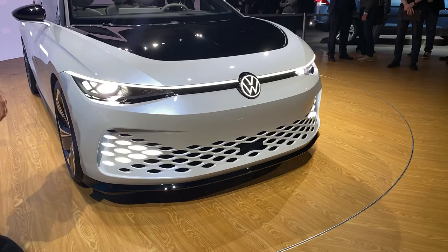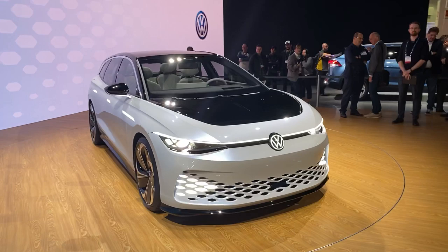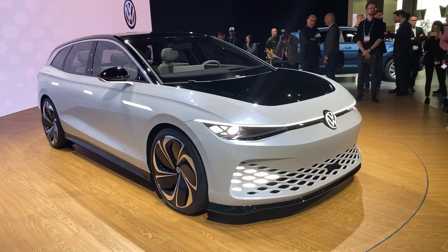The front is full of sensors. This car is prepared for autonomous driving and will hit the marketplace in 2021-2022.